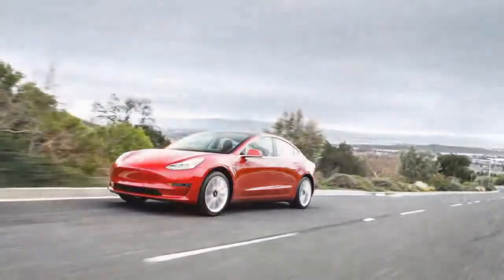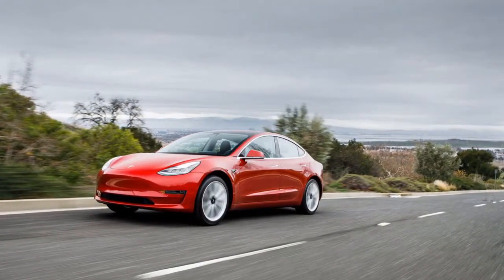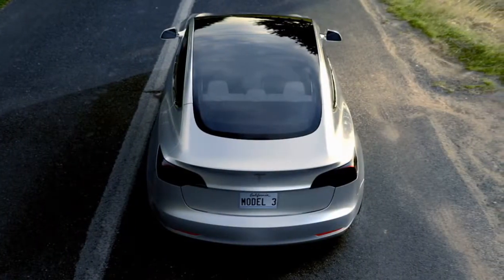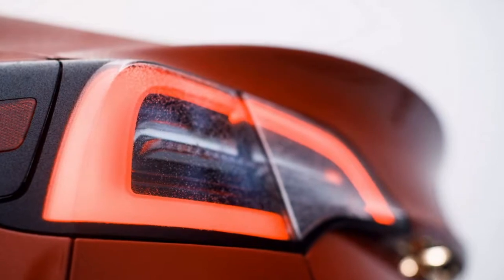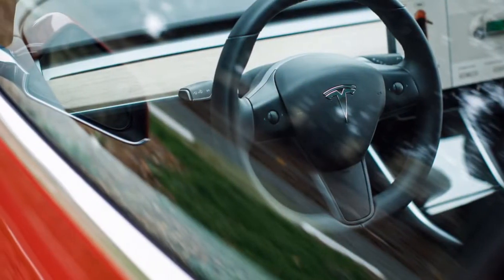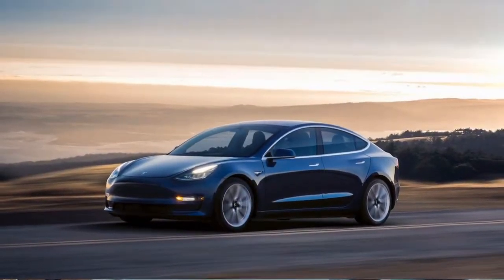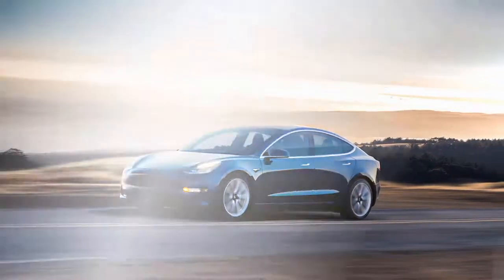The 2018 Tesla Model S electric auto lineup has moved slightly up the price range to leave space for the organization's new and smaller Model 3 car. While Tesla doesn't offer traditional trim levels, this year all three forms come standard with all-wheel drive. The 75D is fitted with a 75kWh battery pack, the 100D goes up to a 100kWh pack, and the top-of-the-line P100D adds considerably more power to the 100kWh pack. Prices start around $75,000 and go up to $135,000 or more.